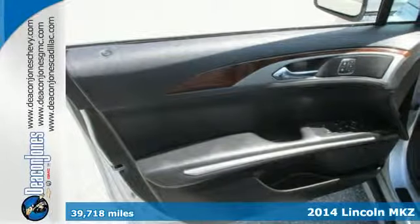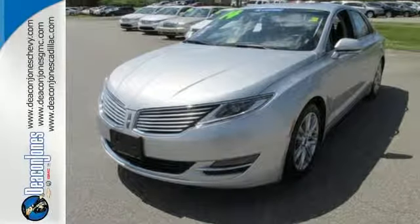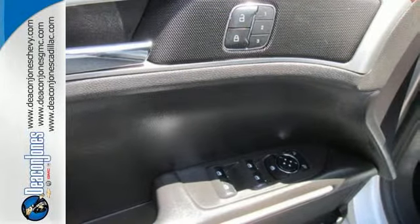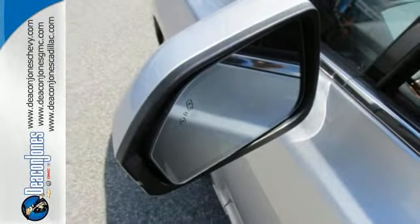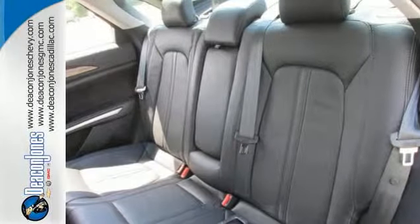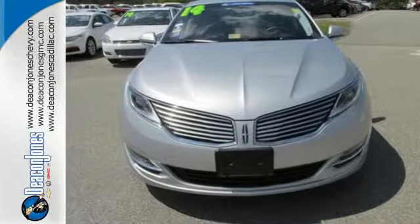The active noise control technology removes unwanted noise and enhances desired sound for a better experience. Heated leather seats, climate control and memory settings come standard, as well as a voice activation system with My Lincoln Touch, a garage door transmitter, intelligent access and an adaptive suspension. All that adds up to an extremely entertaining drive. Check it out today.